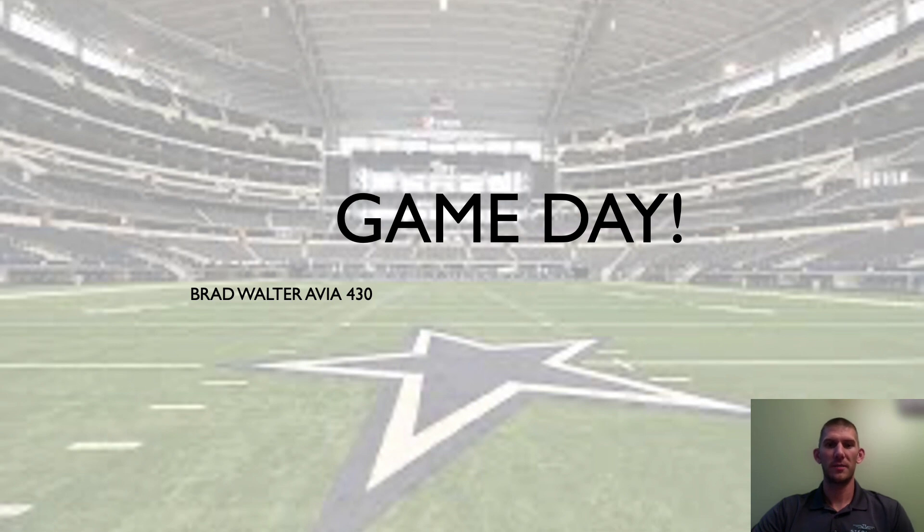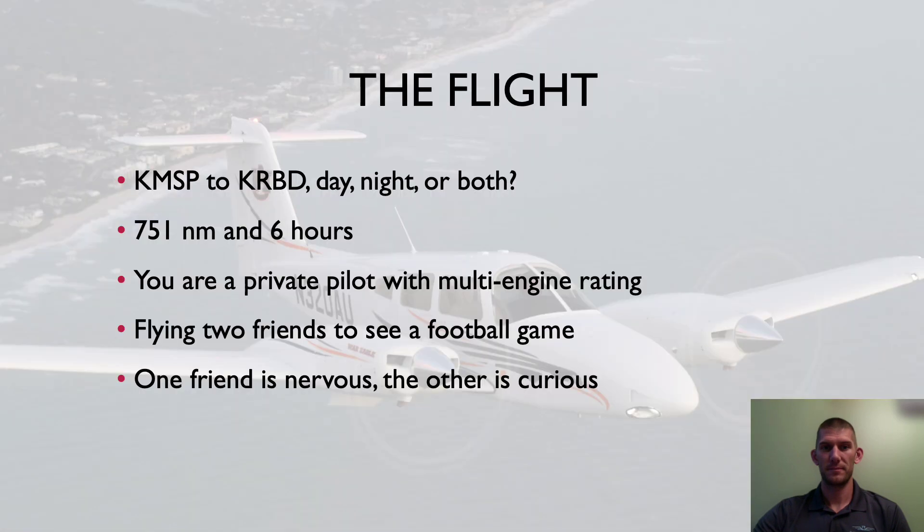Good morning everyone. My name is Brad Walter and today we're going to be discussing a flight scenario where you, the pilot, are going to be taking two of your friends from Minneapolis, Minnesota to Dallas, Texas to go watch the Vikings play the Cowboys. For today's flight you're going to be flying from KMSP, which is Minneapolis St. Paul International Airport — a Class Bravo airport — down to KRVD, which is Dallas Executive Airport.